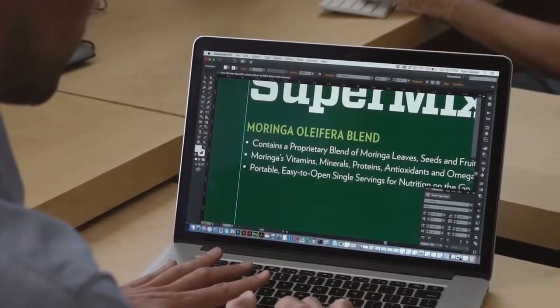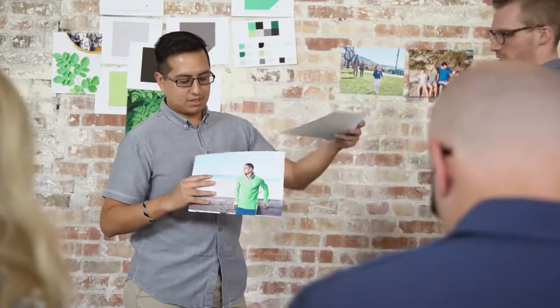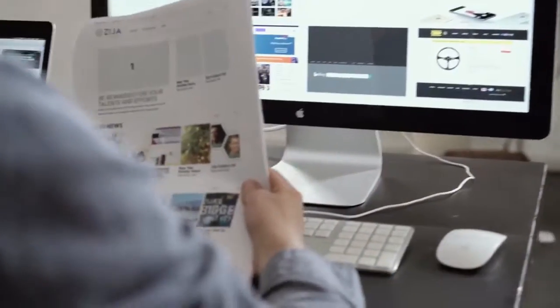Our photography needed to represent each pillar of living a life unlimited. It had to be more personal — candid photos of families, friends, and distributors connecting in real-life moments. I'm very excited about the overhaul to Zija's visual identity.